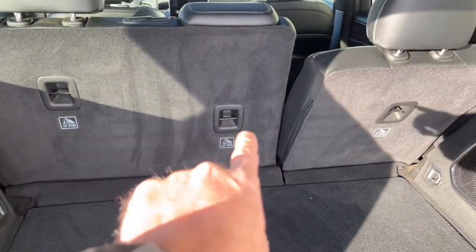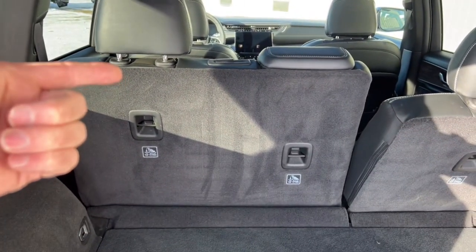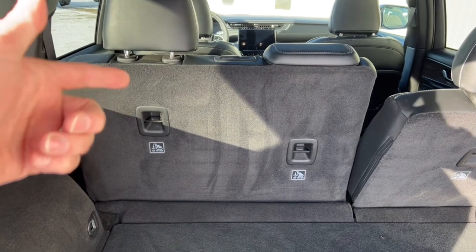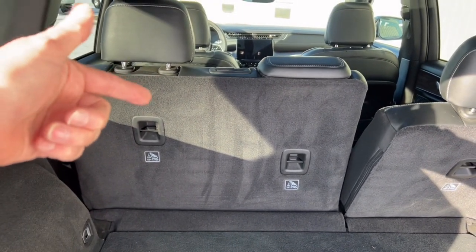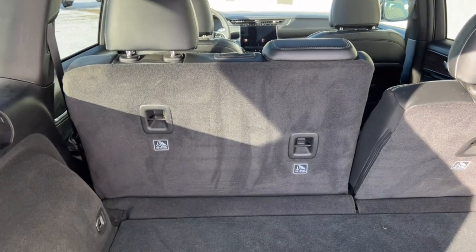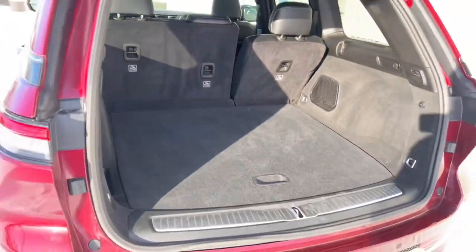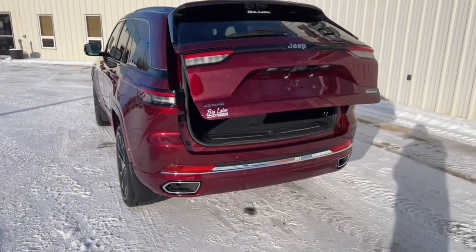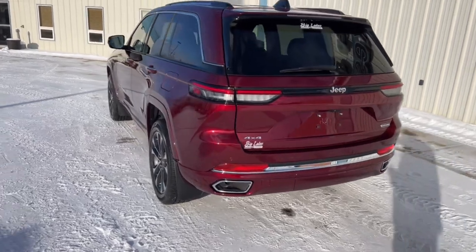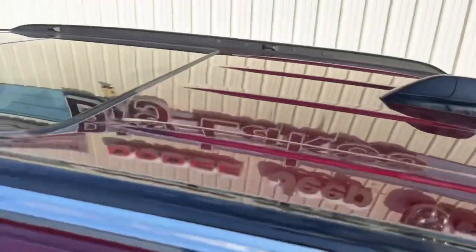On the back of the rear seats there are LATCH anchors — if you've got a kid in a car seat you can loop the tether underneath the headrest and cinch the seat in securely. You can see how the rear hatch closes — power liftgate working nicely. The vehicle also comes with a panoramic sunroof.